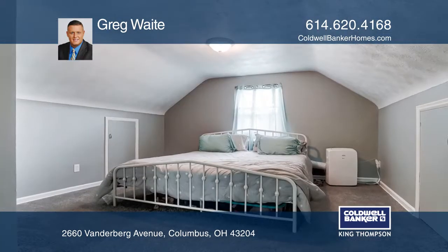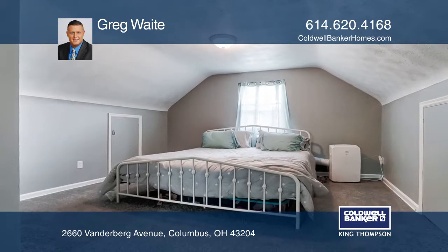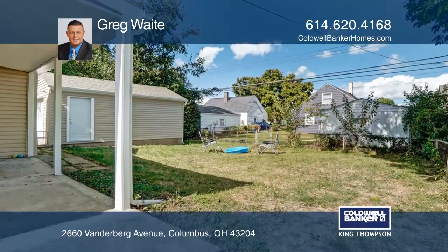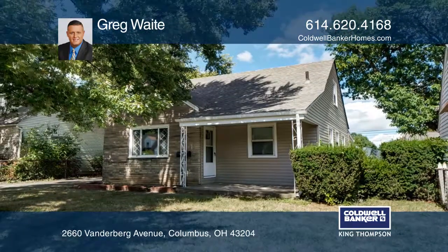Other features include a tile fireplace in the family room, an eat-in kitchen, and a fenced-in backyard. Let's help make this home yours. Contact Greg Waite today to learn more.